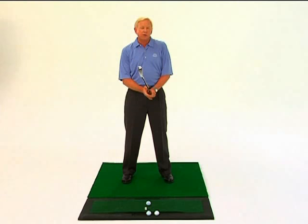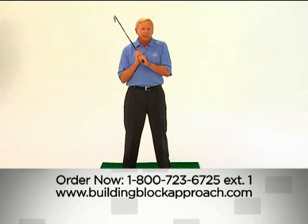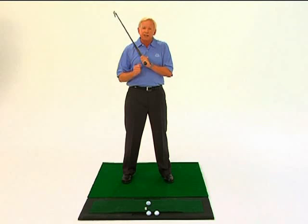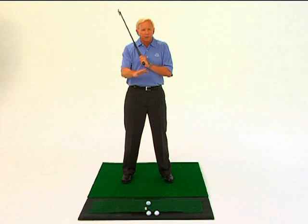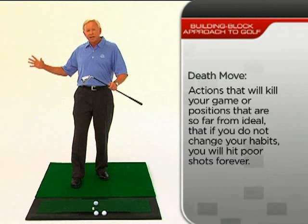One thing I've heard at golf teaching seminars around the world is to teach in positives, not negatives. Try telling that to any top coach in basketball, football, or baseball — they would laugh at you. There are certain things you just cannot do, and I'm going to be one of the people who tells you things you cannot do, because if you do them, you're not going to play good golf. There has to be a teacher who tells you no, this is over with, we're not doing this anymore. What I call those are death moves. If you get into a death position, you are never going to hit good shots — it's that simple.